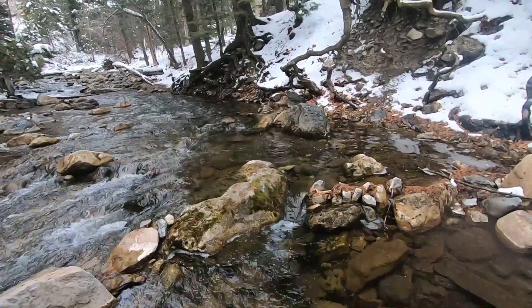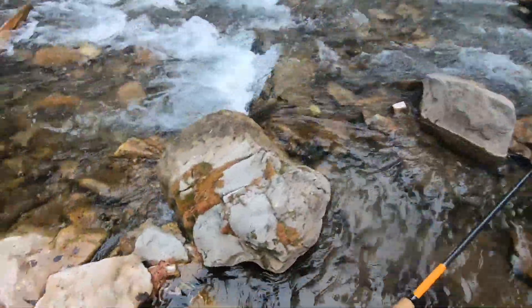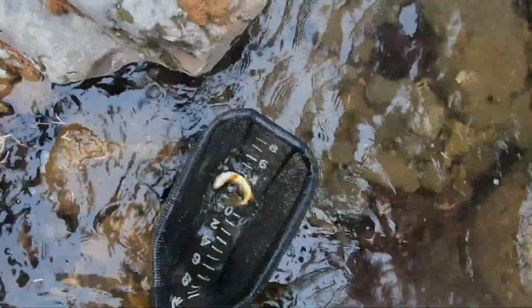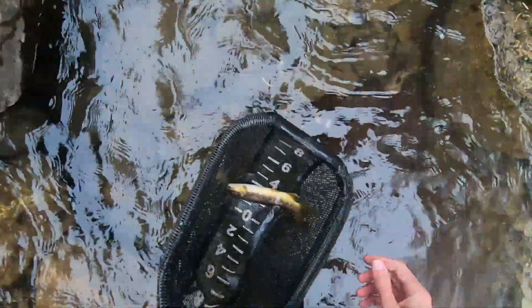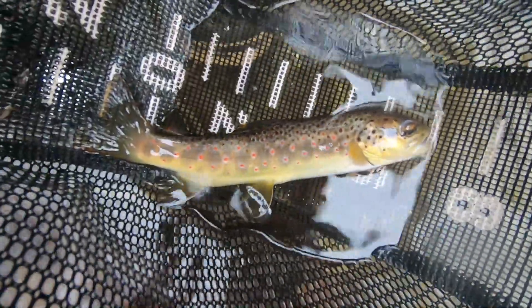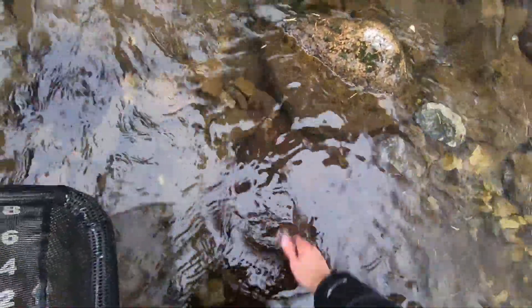Got one! Got it — yes! It's another brown trout. Really pretty red spots on this one. See ya, fish. Skinny guy.